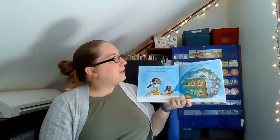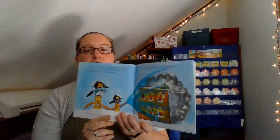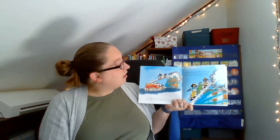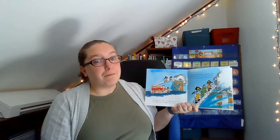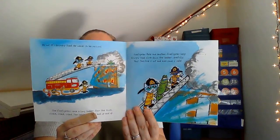There is smoke everywhere. Suddenly, Pete hears yelling from the roof. Oh no, it's Grumpy Toad. He needs to be rescued. The firefighters raise a long ladder from the truck. Crank, crank, crank. The ladder goes up and up and up. Firefighter Pete and another firefighter help Grumpy Toad climb down the ladder carefully. Yay! The fire is out, and everyone is safe.